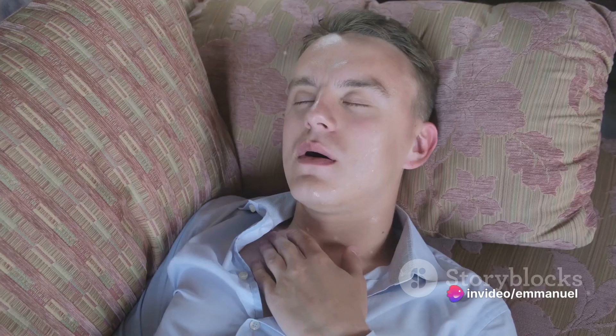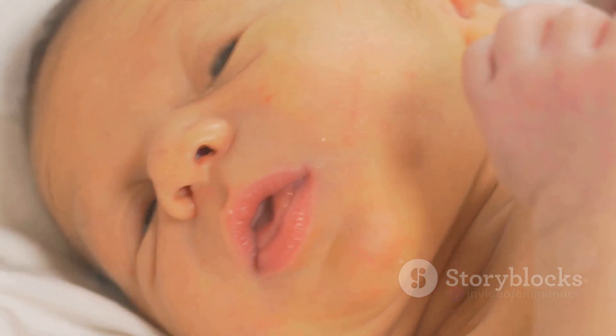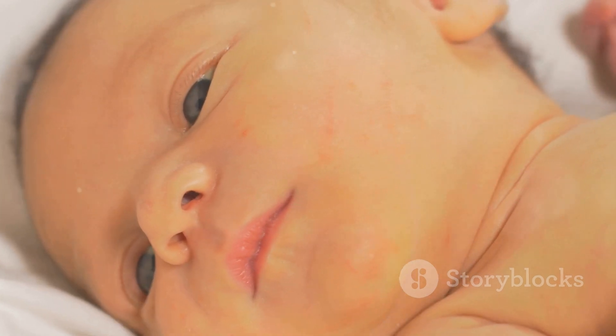The symptoms of this deprivation can manifest as shortness of breath, fatigue, and cyanosis — the bluish discoloration of the skin that gives blue baby disease its name.